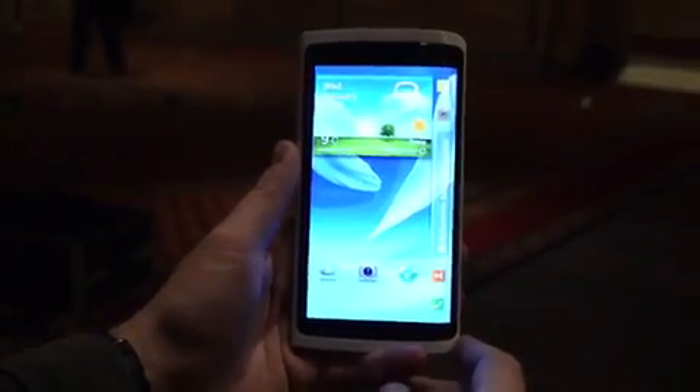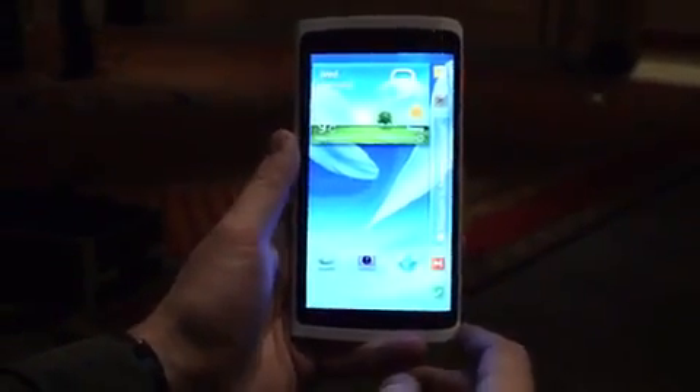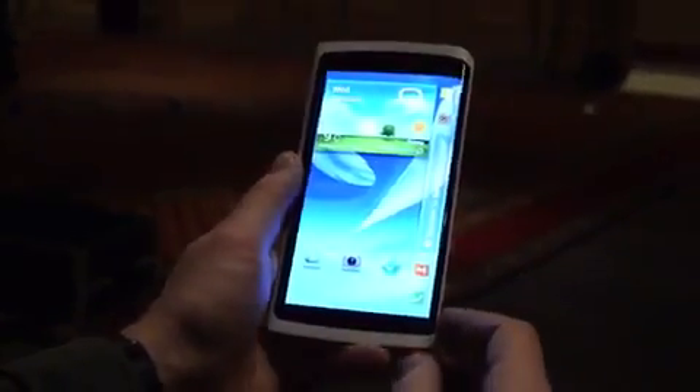Hey, this is Jeff with The Verge and today we're at Samsung's event at CES 2013 in Las Vegas, taking a look at their curved OLED display prototype phone. They showed it briefly on stage. The screen actually curves around the side of the phone, and the example they gave on stage was that when you have a jacket on top of the phone, you can actually get email or text message notifications on the side of the device.